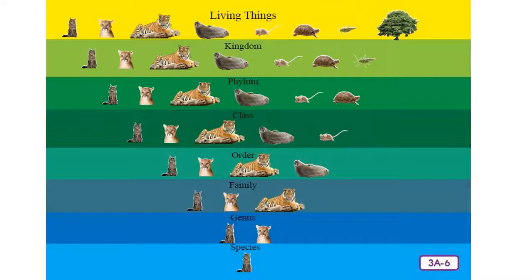I want to review the chart that shows living things are broken down into kingdoms, phyla, classes, orders, families, genera, and species. At the bottom is the house cat as an example. Pay attention to this chart if you want to remember it.